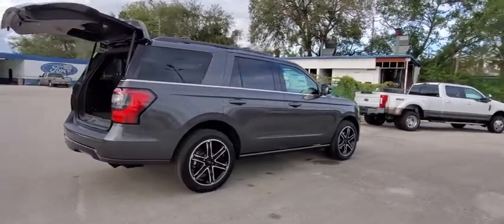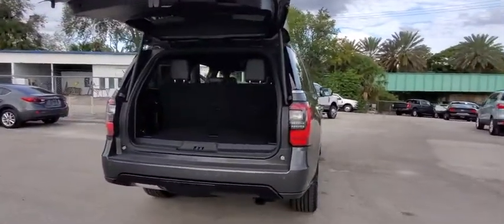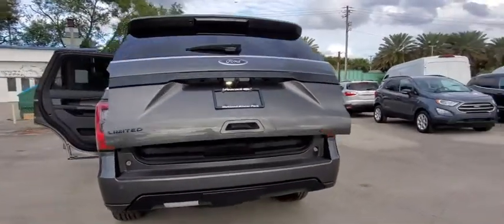Traction control, power liftgate, power passenger seat, dual airbags, leather-wrapped steering wheel, alloy wheels, power steering, four-wheel disc brakes, universal garage door opener, electronic stability control, fog lights.